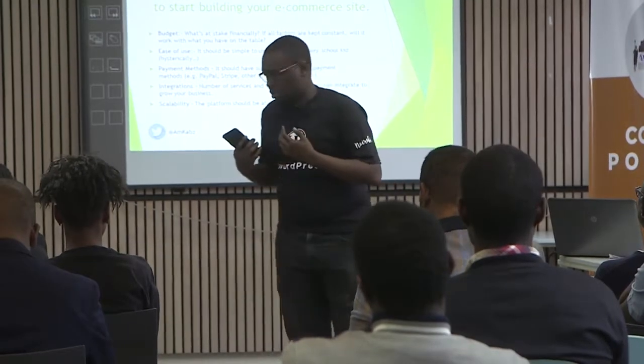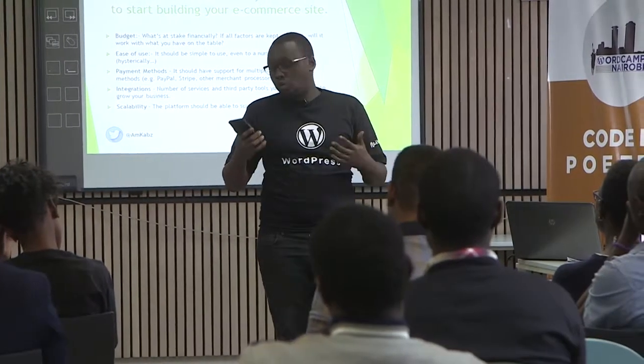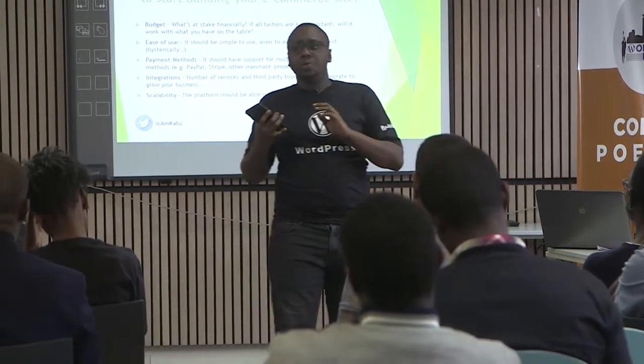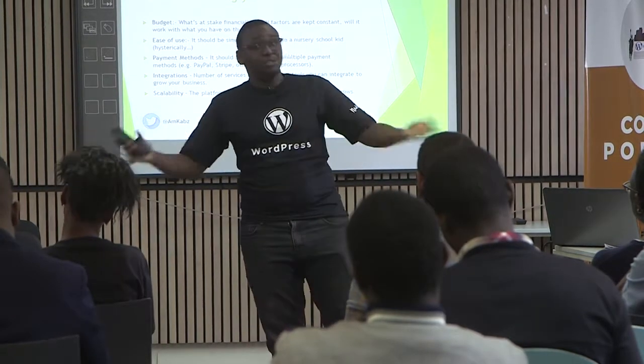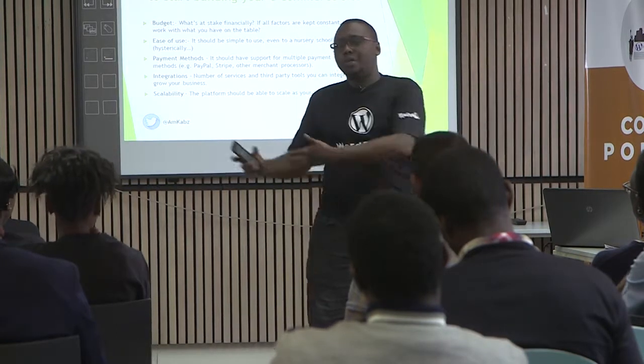Some of the factors that go into building an e-commerce store — we have to have a proper budget. We don't want to come up with a store that our customers won't come and visit, because why would you be building a store on the internet?